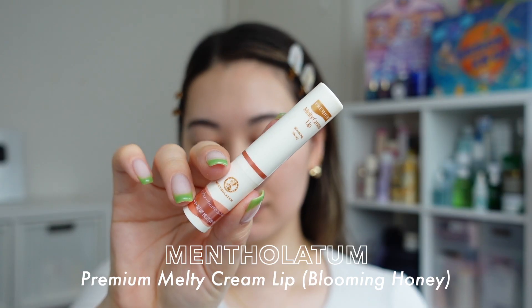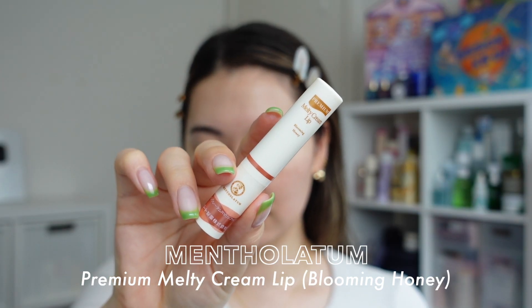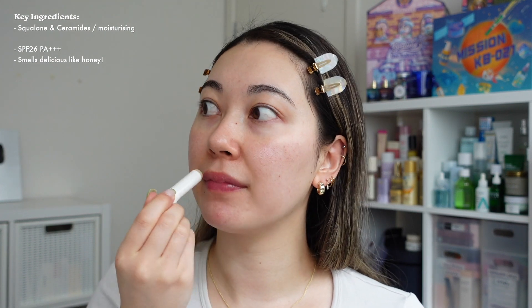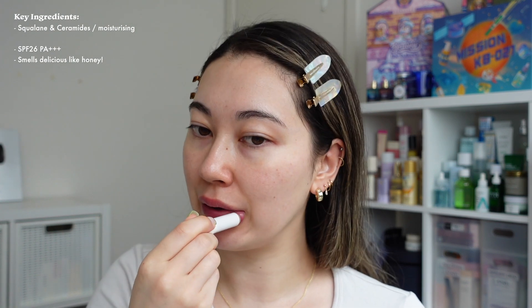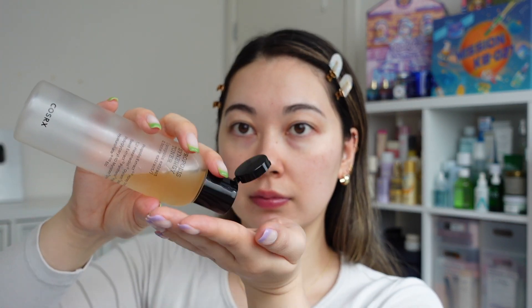A little bit out of order, but I'm putting on my lip balm now because my lips are feeling a little dry. I'm using the Mentholatum Melty Cream Lip — it's a standard fave these days, it really does moisturize well. And you can see I snuck in an extra layer of that COSRX toner because it's just so good.